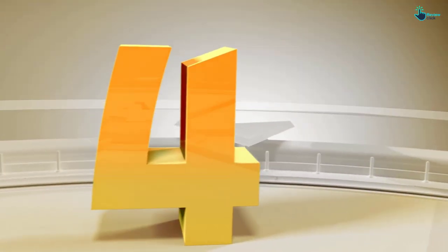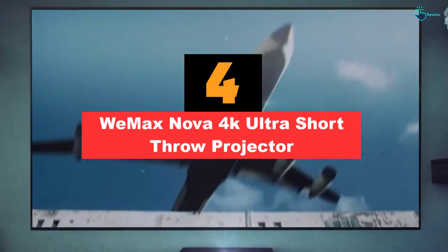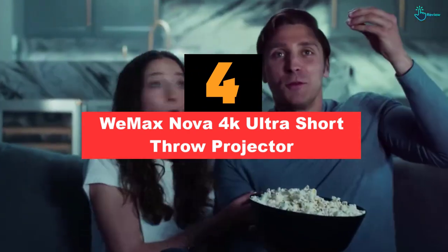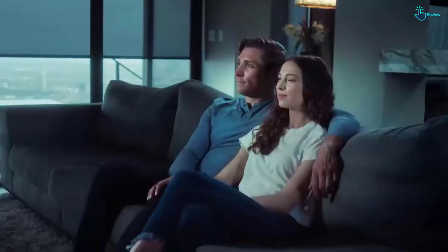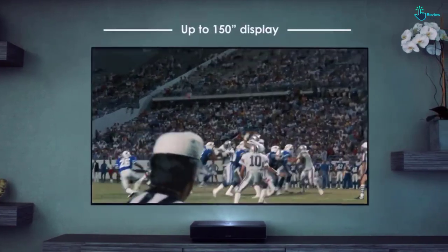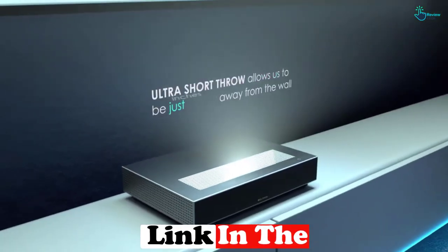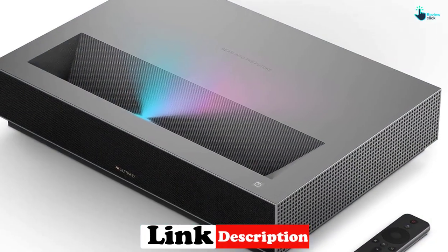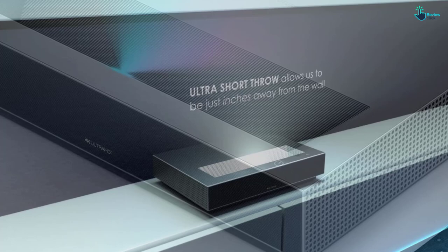Moving on at number 4, we have the WeMax Nova 4K Ultra Short Throw Projector. WeMax Nova is an ultra-short focus projector from the famous Chinese electronics manufacturer, produced in alliance with one of the largest manufacturers of projection equipment, including the Chinese company Appotronics. It delivers a huge picture with a diagonal of 150 inches at a distance of several inches from the screen.